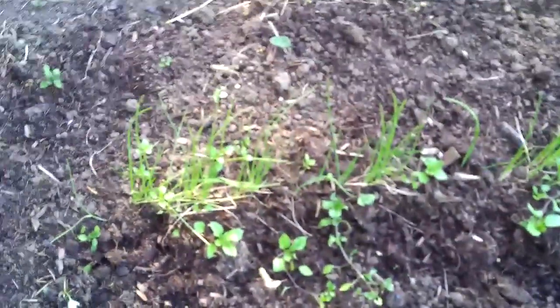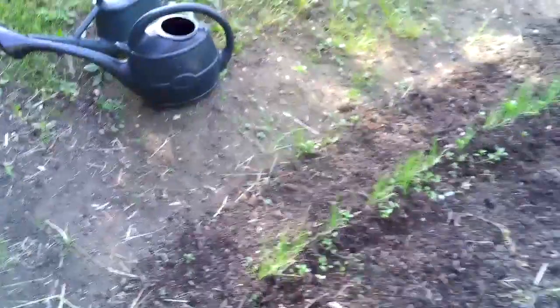Obviously we cleared this patch — that's going to be ready for next year. And we've got our nice spring onions coming up, so we'll be planting those again.